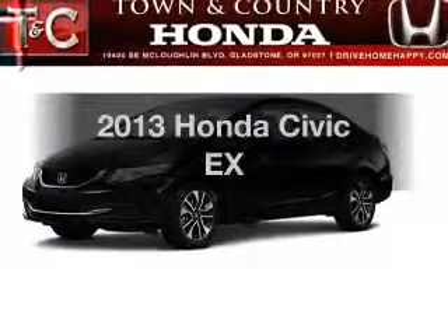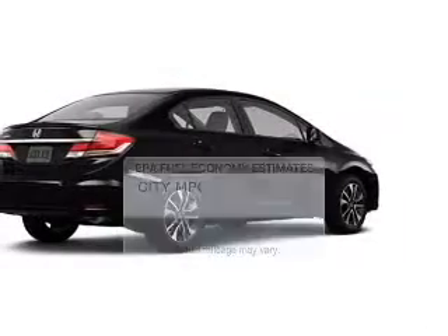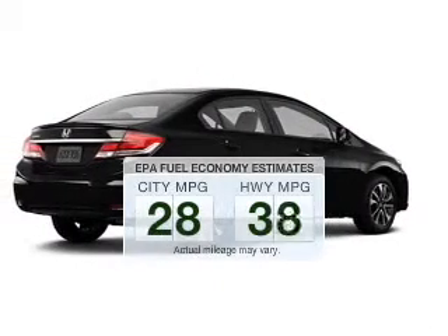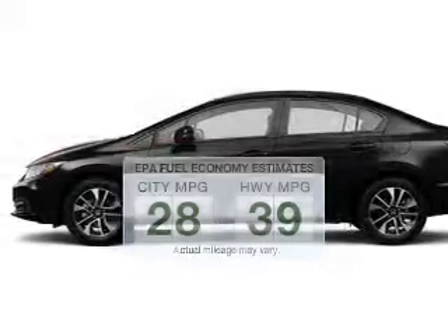Introducing the 2013 Honda Civic. This is the set of wheels you've been looking for. Save your money and make fewer trips to the gas station when driving this fuel-efficient vehicle.